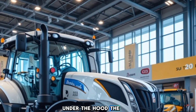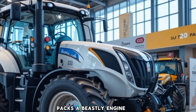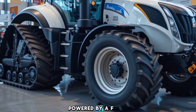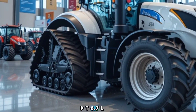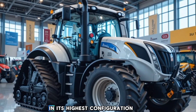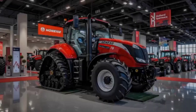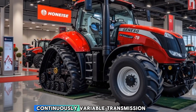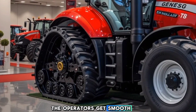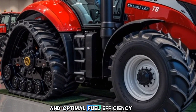Under the hood, the Genesis T8 packs a beastly engine that delivers top-tier performance. Powered by a FPT 8.7L turbocharged diesel engine, it churns out an impressive 410 horsepower in its highest configuration. With the Auto Command-T continuously variable transmission (CVT), operators get smooth acceleration and optimal fuel efficiency.